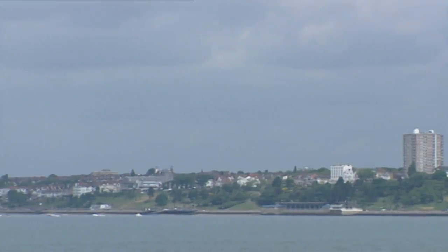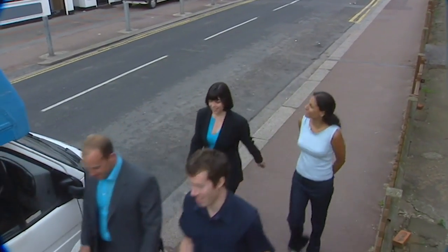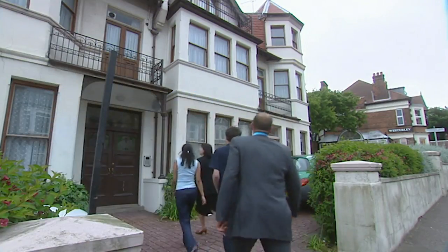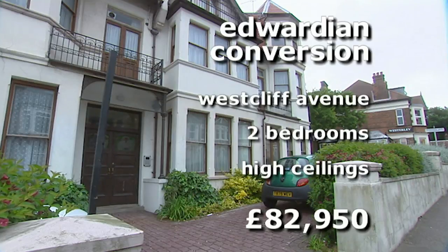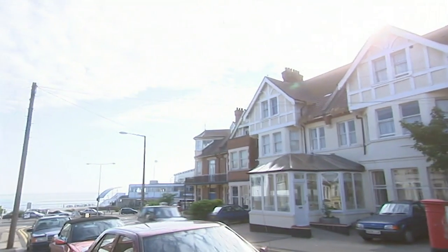Further along the coast is the up-and-coming area of Westcliff. Will our last choice fit the bill? It's a ground floor apartment in a converted Edwardian house in Westcliff Avenue — two double bedrooms, loads of space, and well within budget at £82,950. What's more, Westcliff train station is a stone's throw away and the sea's even closer.